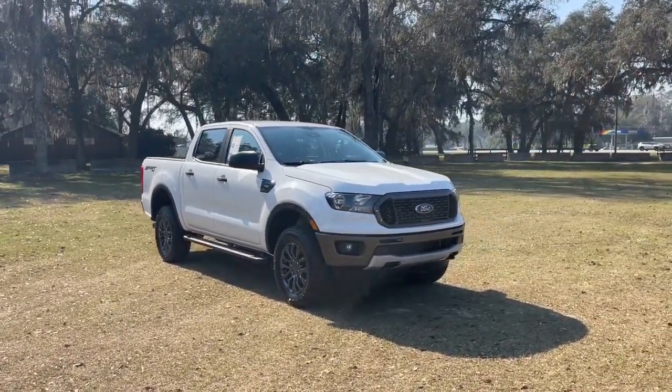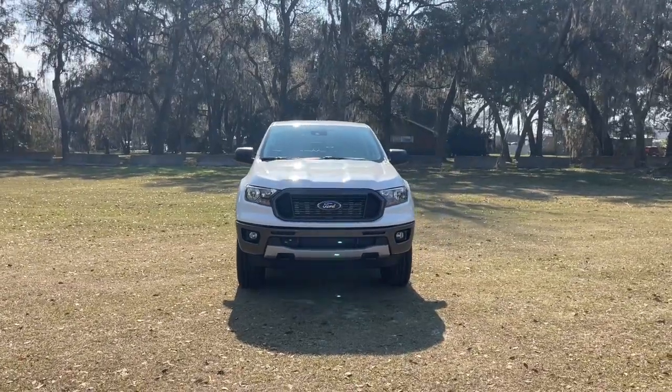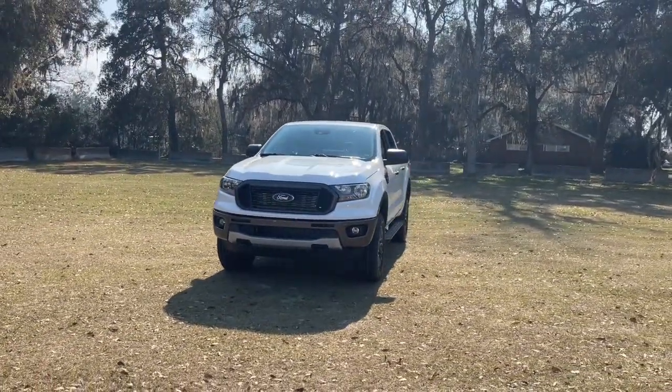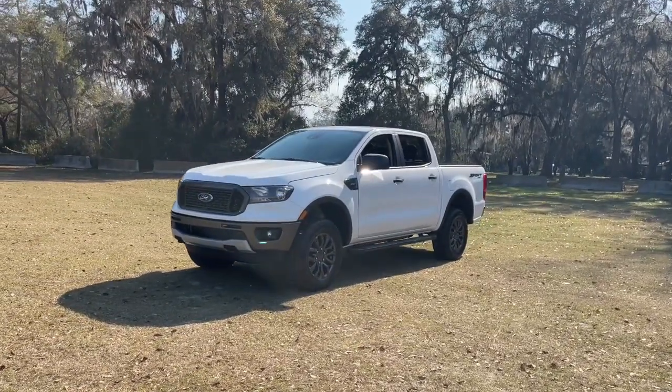Introducing the 2023 Ford Ranger. This mid-sized pickup blends agility, comfort, and capability to help you make the most of your outdoor lifestyle.